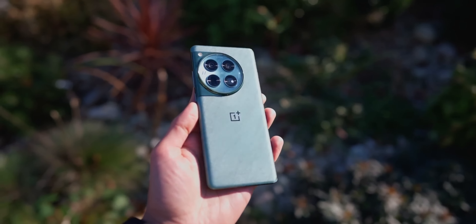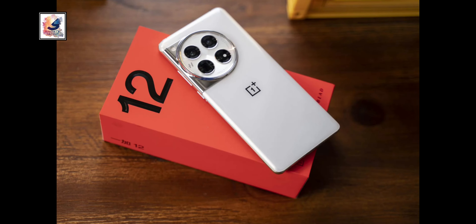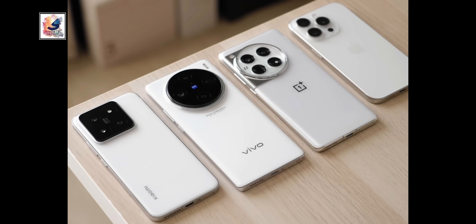Hey guys, the Google Pixel 8 Pro and OnePlus 12 are both great smartphones, but which one is best? Here is a direct comparison between the two phones. The Google Pixel 8 Pro and OnePlus 12 both look very different from each other.